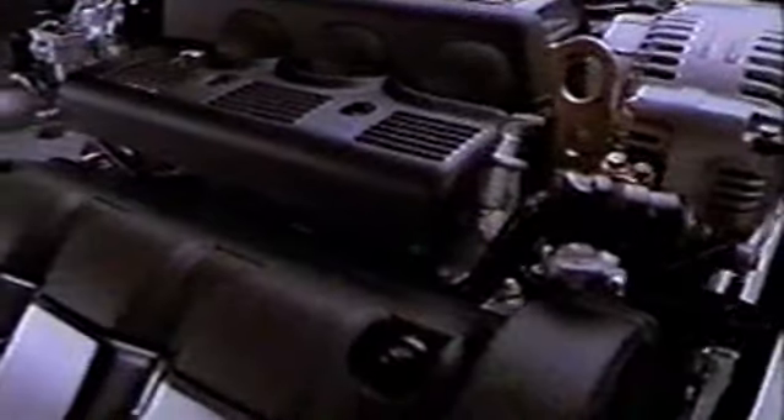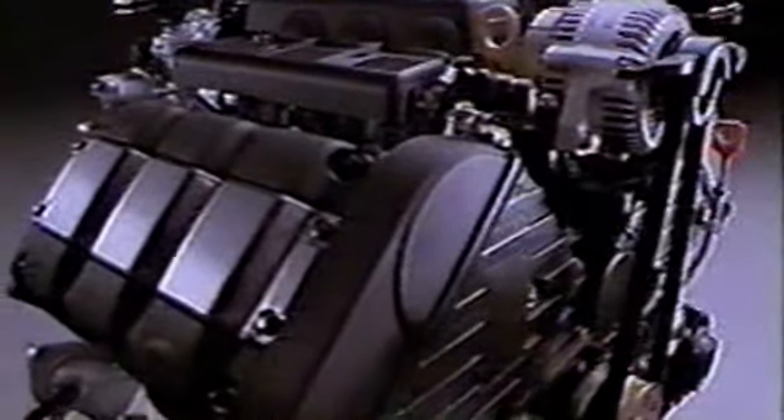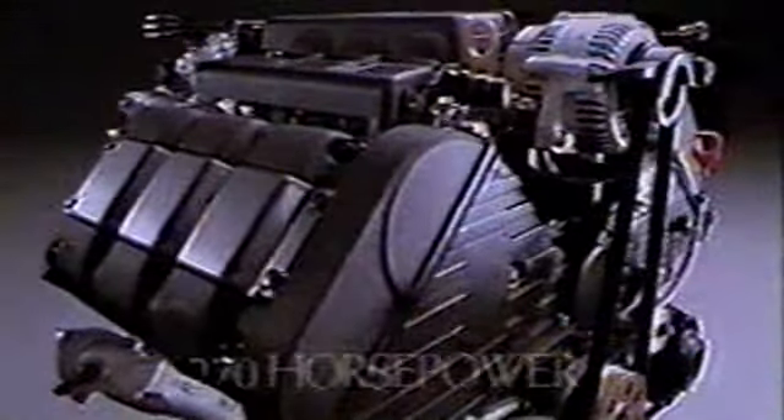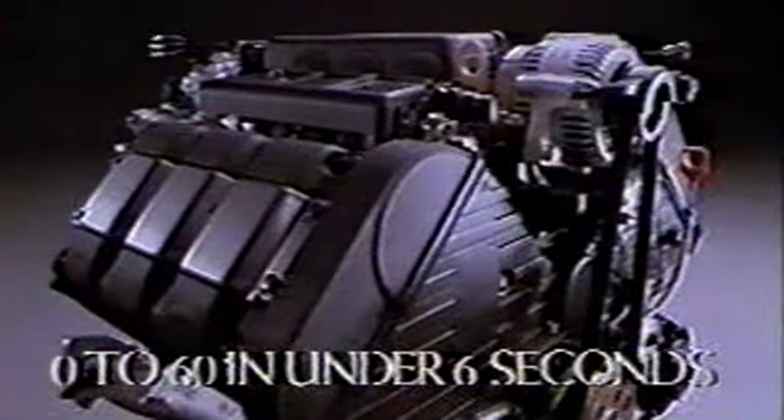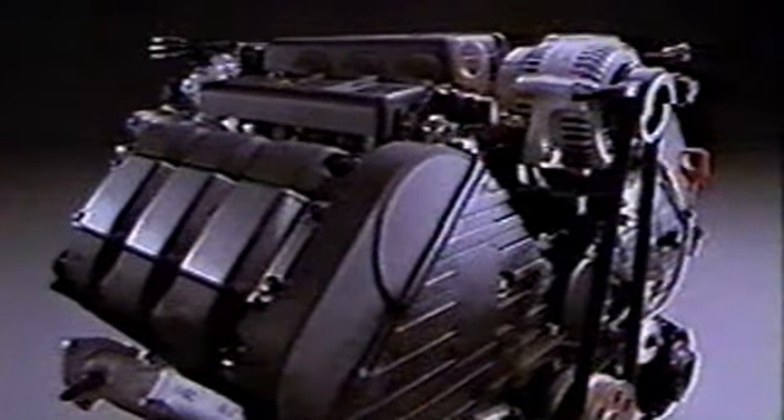Lightweight titanium connecting rods improve high-speed operation, and a unique variable volume induction system enhances mid-range response. The 270-horsepower engine provides nearly instantaneous throttle response and excellent power delivery at all points of the power band.